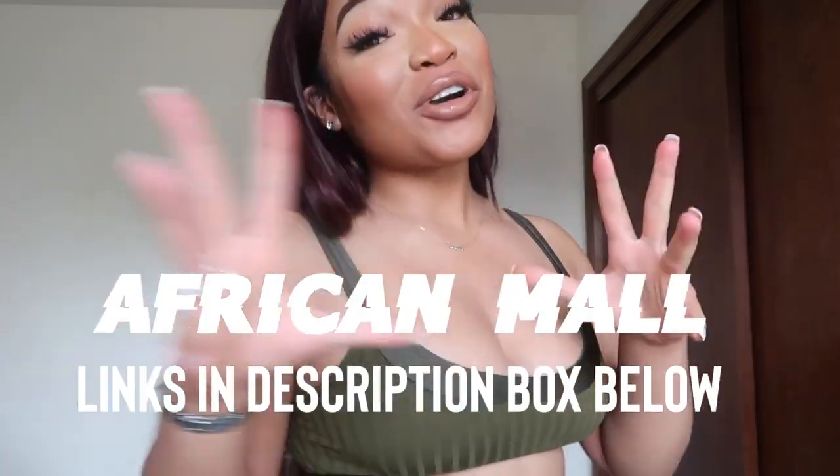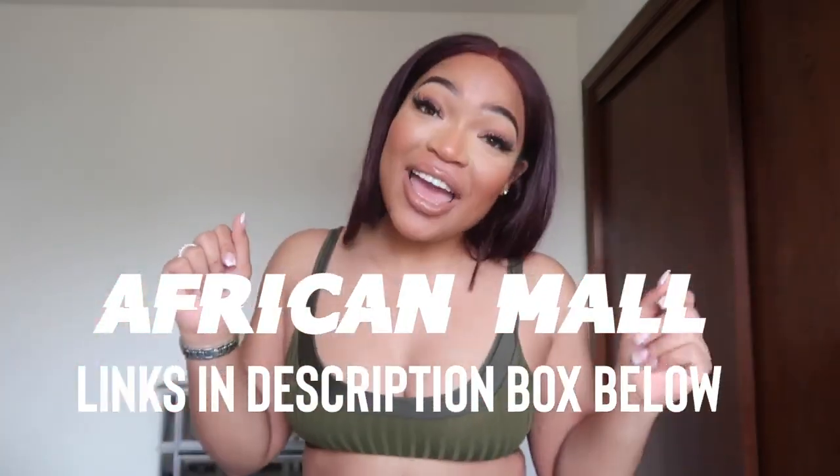Hey y'all, what's poppin! Welcome back to my channel. For today's video it's gonna be a try-on haul with African Maw — the one and only. I love African Maw because it's so affordable but it's so fly, and that's what I'm about. I like making the cheap stuff look expensive, okay? So we're just gonna hop right into it.